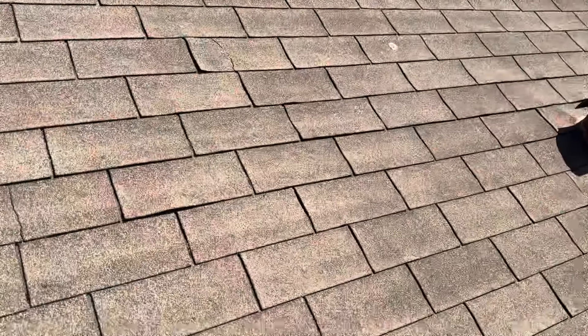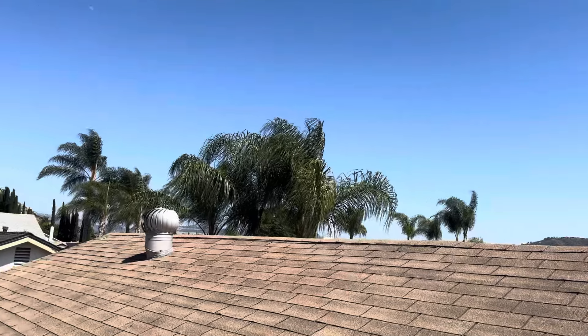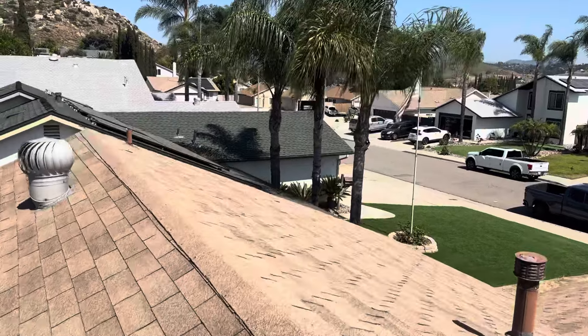This roof is in immediate need of replacement. There is no repair that can be done on this roof. We need to tear this roof down to the wood decking to address the bad wood that is underneath it.